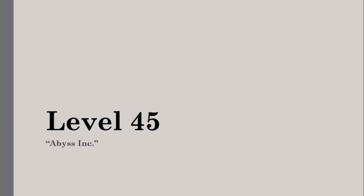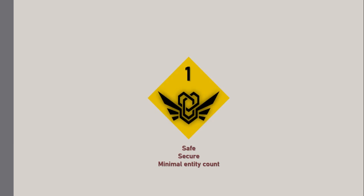Level 45. Abyss Inc. Survival Difficulty Class 1. Safe, Secure, Minimal Entity Count.